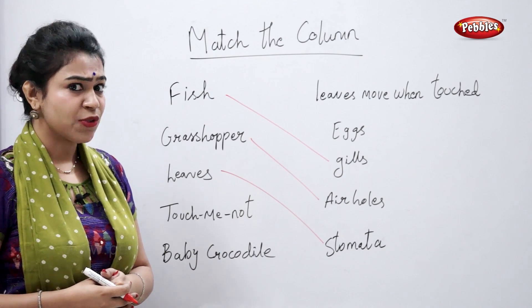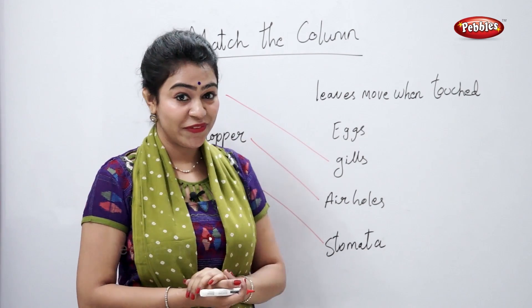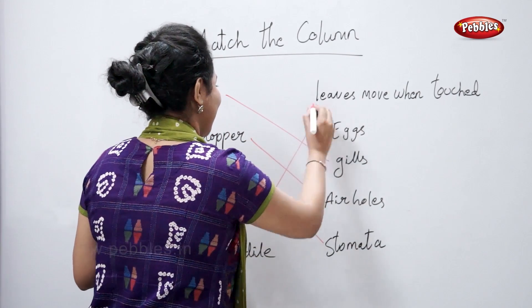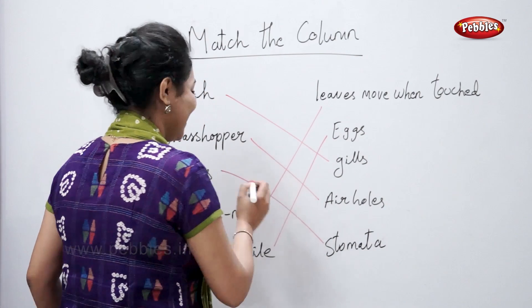How does a sensitive plant respond? They move — the leaves move when touched. And the last one: a baby crocodile hatches out of an egg.